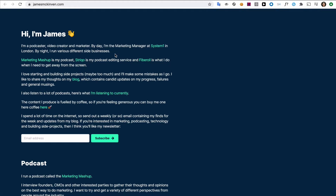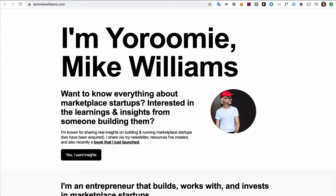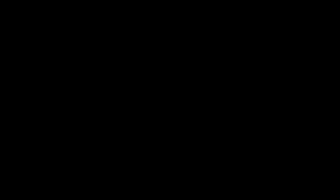I actually don't like a lot of text on websites, but I'll make an exception to this one. James does a great job of introducing himself and his projects. Also, you can sign up for his blog right here. And I love how he embeds a podcast which I can listen to from this page itself. Now, I like Yurumi's because I know what to expect in one glance — it's all about marketplaces. Also, you can subscribe to his newsletter from his website. It's short and to the point.